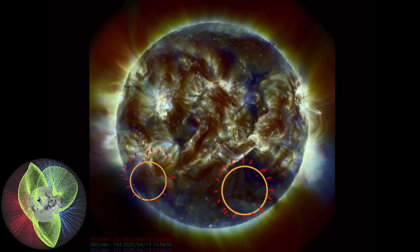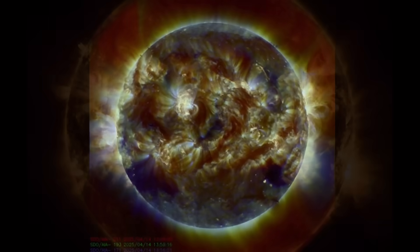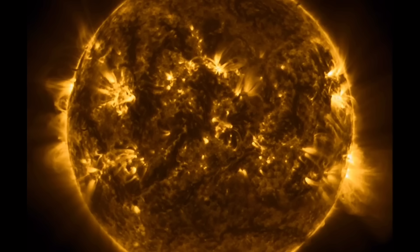Southern hemisphere darkened regions are coronal holes, and the magnetic field of our sun during the coronal hole is shown bottom left. Amazing images here, brought to you by Solar Dynamics Observatory mixed with Daily Events Worldwide.